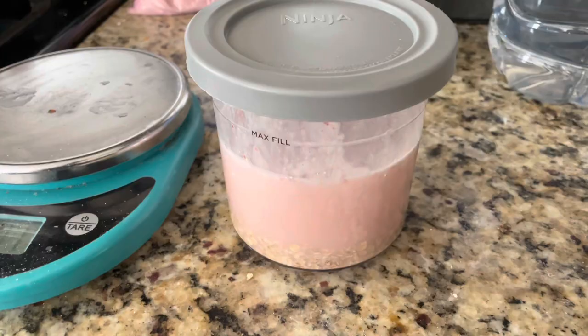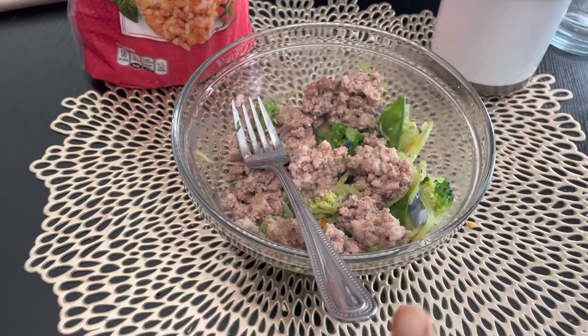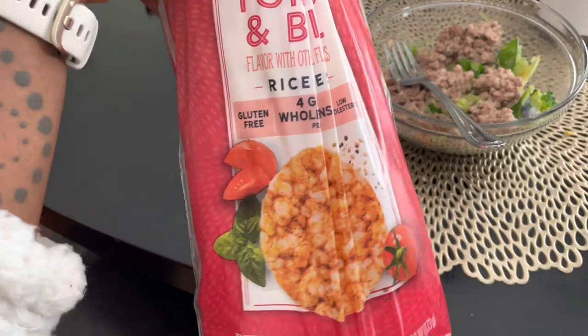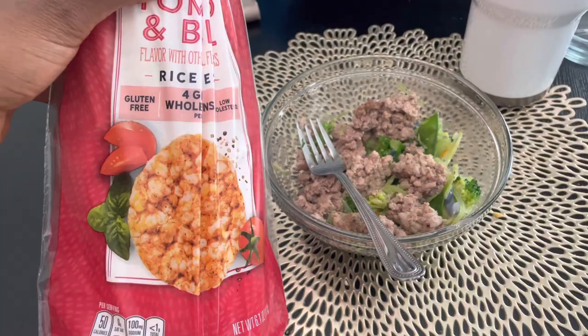My meal plan is pretty chill. I've got ground turkey and I did stir fry — sometimes I'll change up my veggies, so I'll do broccoli, green beans, or zucchini and mix all that up. I drizzle my salt on top with my rice cakes that come next. My favorite is tomato basil; I'll switch back and forth if I can't find the basil — usually I order them in bulk so I don't run out. This is the same meal I do for meal two and meal four.